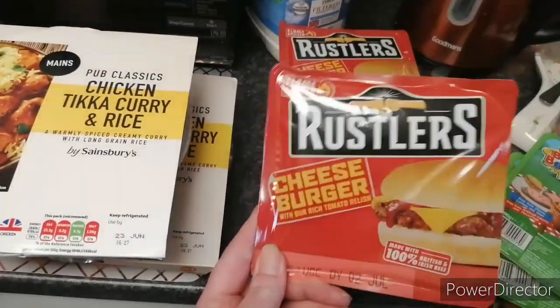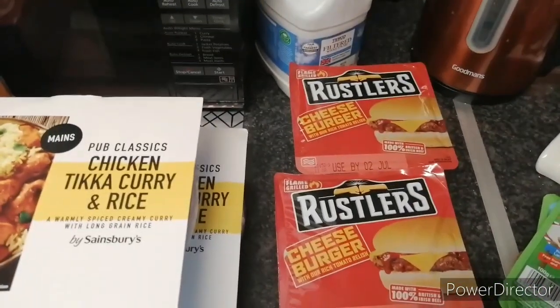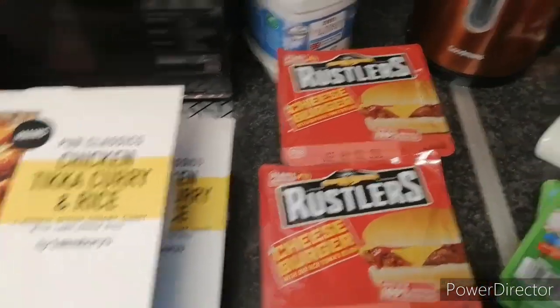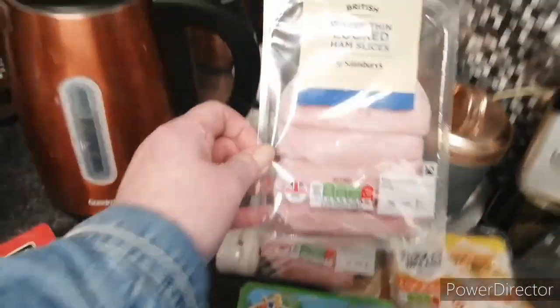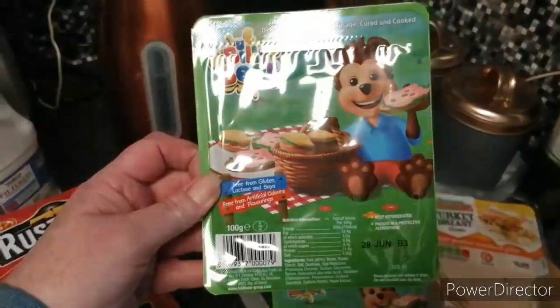A few of these burgers — I don't know how many we've got, I've still got a couple of bags down here. We've got two of them — cooked ham, two packs. A bit of bear sausage meat.